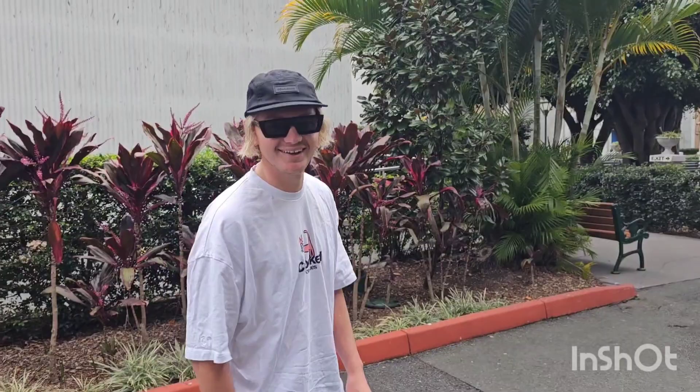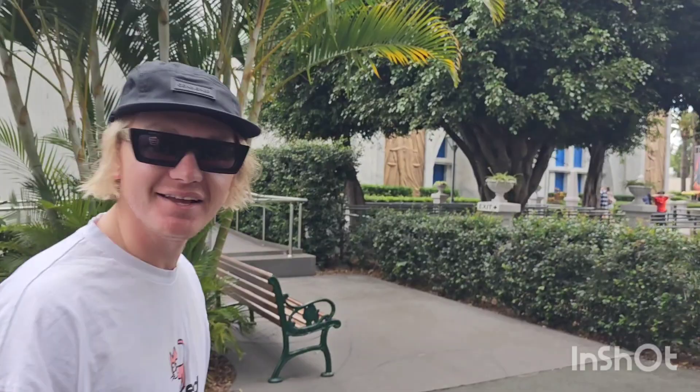Look who I'm here with today — Riley from That So Mid. How you doing? Good, how are you? Good. How about we go and grab a coffee?